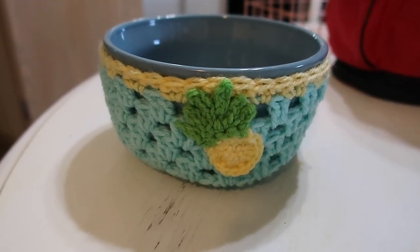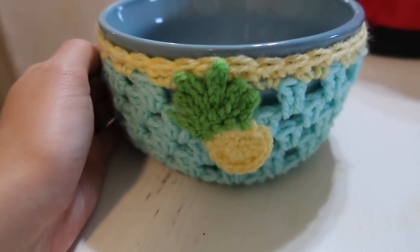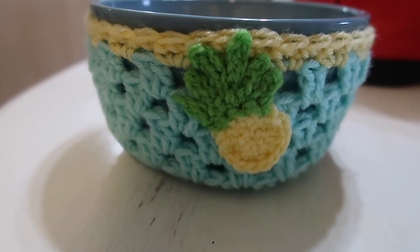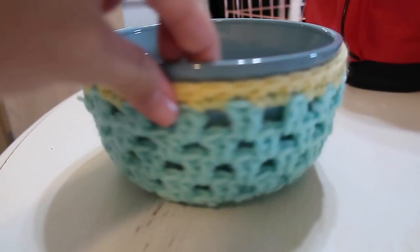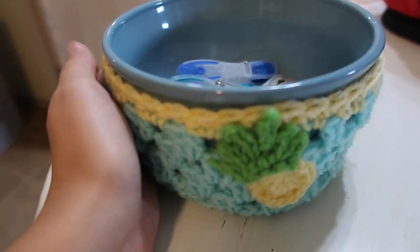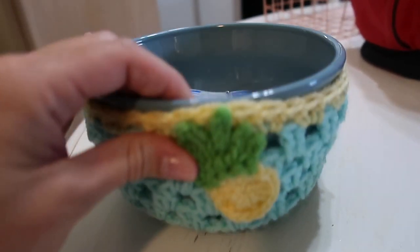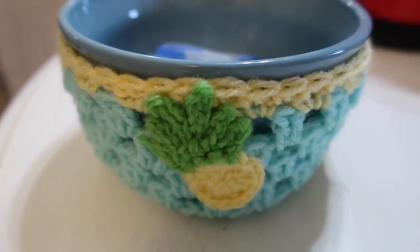I wanted to tell y'all about these cute little soup cozies that my friend Pamela makes. Her YouTube channel is called Pamela's Adoring Crochet, and she actually just got this pattern published in a national magazine! I think it's so cool because you can eat your soup in it — or anything that's really hot — and hold it with your hands without getting burnt. Y'all need to go give her a follow on her YouTube channel — I'm going to leave it down in the description box below.